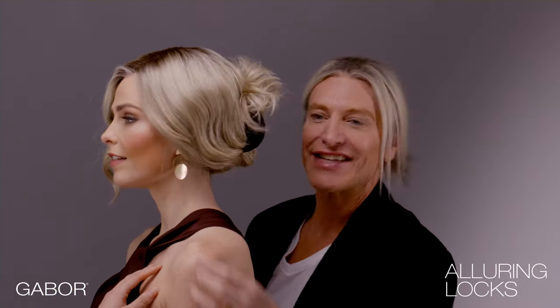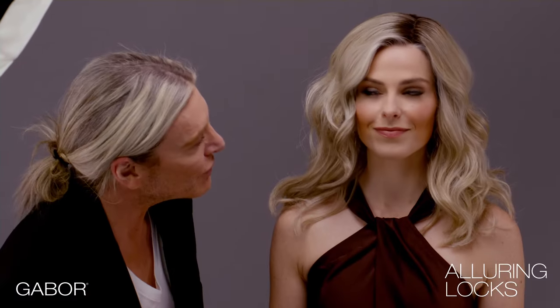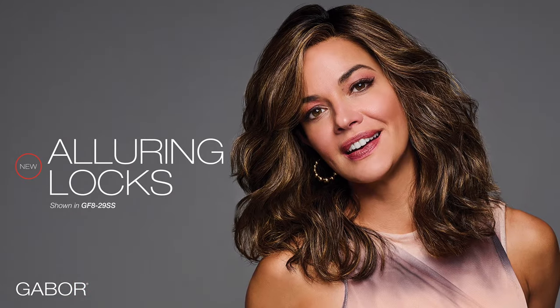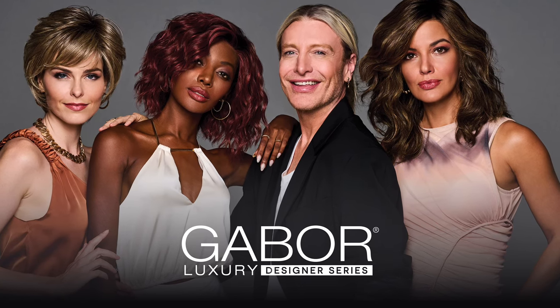Sexy, sassy — leave some tendrils hanging down. It's just such a fantastic wig. It looks absolutely gorgeous on you. I want it! The Gabor Designer Luxury Series, inspired and created for you. Let us know what you love and what you'd like us to design next.